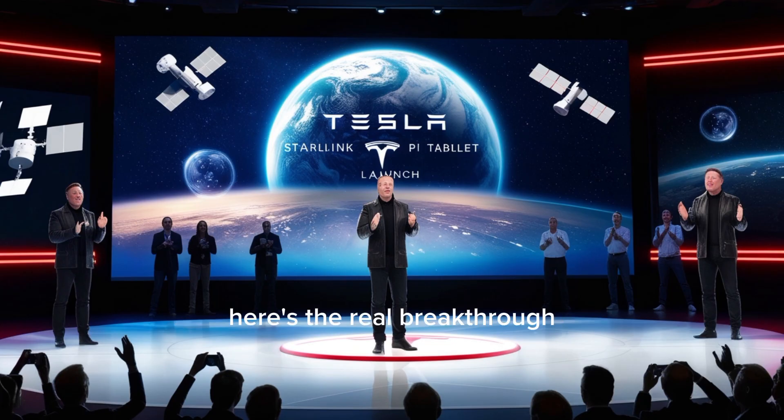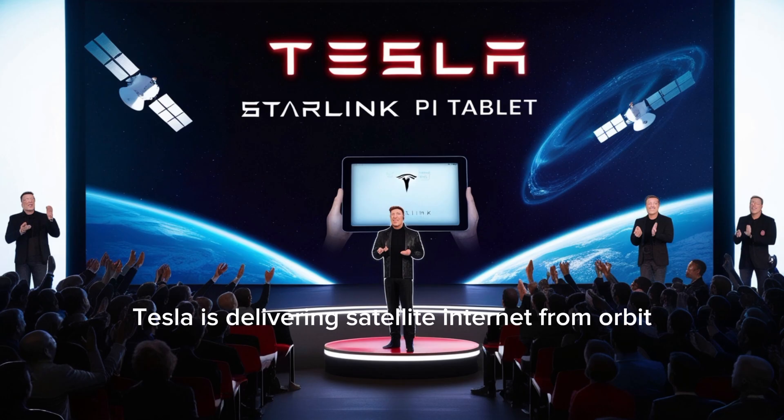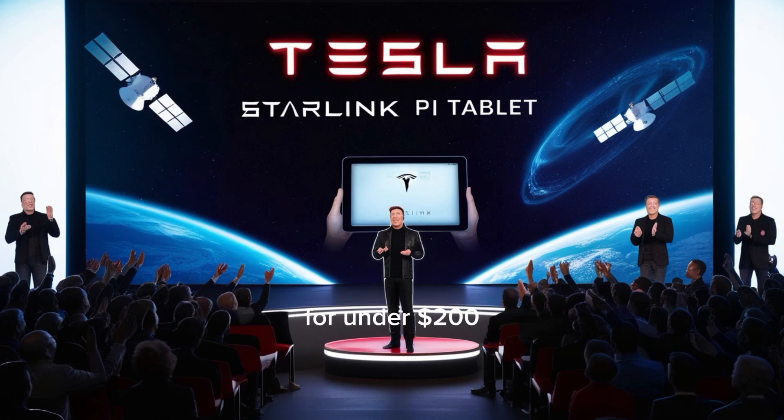Here's the real breakthrough. While Apple asks over $1,000 for simple connectivity, Tesla is delivering satellite internet from orbit for under $200.